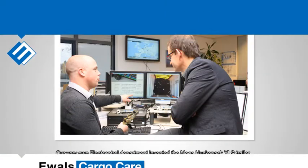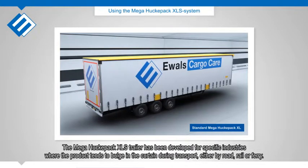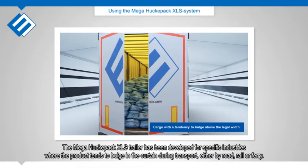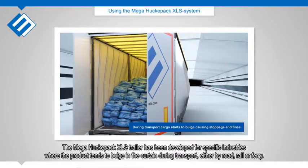Our Varian Fleet Control Department invented the Mega Huckapack XLS trailer. The Mega Huckapack XLS trailer has been developed for specific industries where the product tends to bulge in the curtain during transport, either by road, rail or ferry.